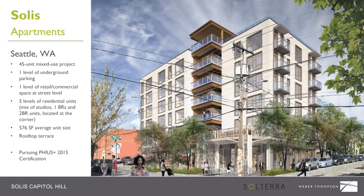A little about the project: it's located in Seattle. It is a 45-unit mixed-use project. There is one level of below-grade parking for about 12 or 13 parking stalls, then street-level retail and commercial space, and then five levels of residential units above. The unit mix is from studios to two-bedroom units, located at the corner. There's also a rooftop terrace. The project is pursuing FIAS Plus 2015 certification.